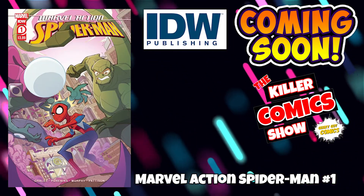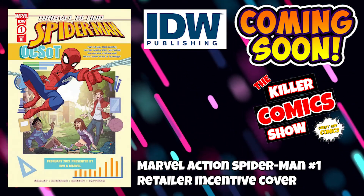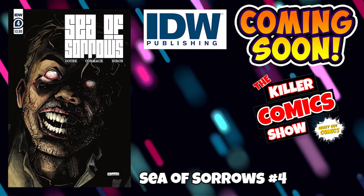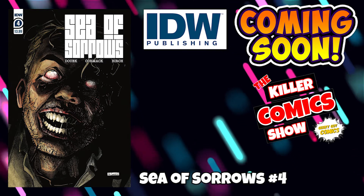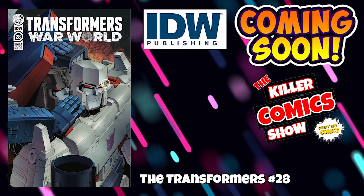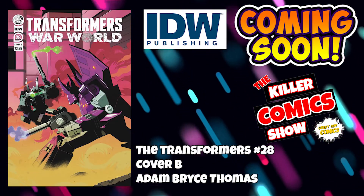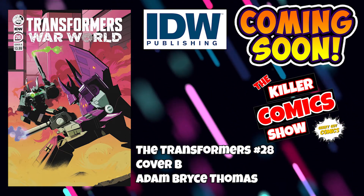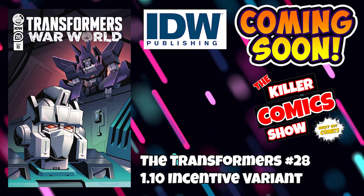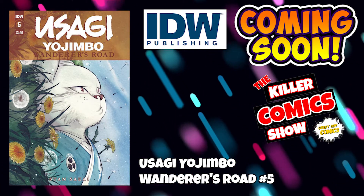Over to IDW now. We have Marvel Action Spider-Man issue 1, including the Retailer Incentive cover. We've got Sea of Sorrows issue 4 — if you like DC Black Label's The Plunge, you'll like this. We've got the Transformers issue 28 with a cover B by Adam Bryce Thomas and a 1-in-10 incentive variant. And we have Usagi Yojimbo: Wanderers Road issue 5.